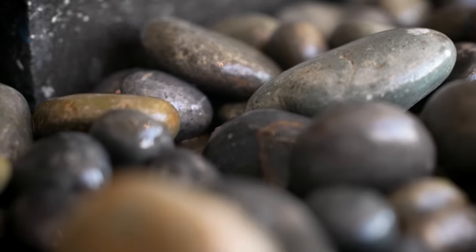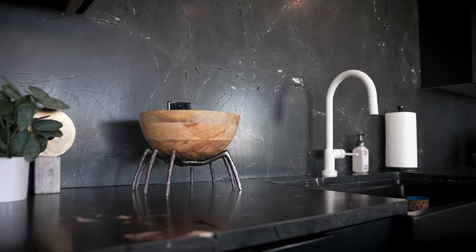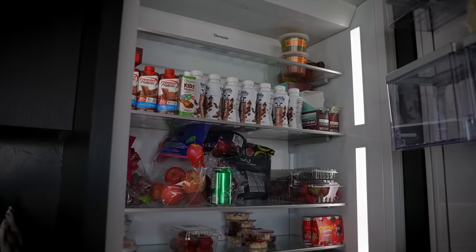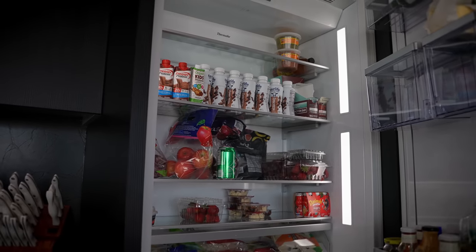I'm 300 pounds, so of course one of my favorite parts of the house is the kitchen. Now most people have one refrigerator — I had to have two because I love food. With the touch of my hand the fridge opens and bam, fridge number one.